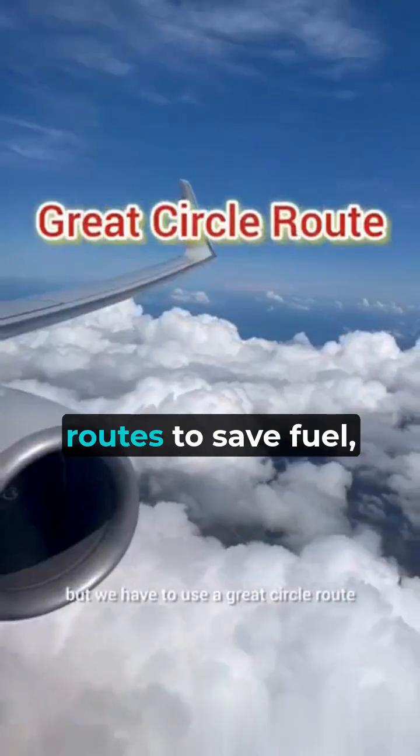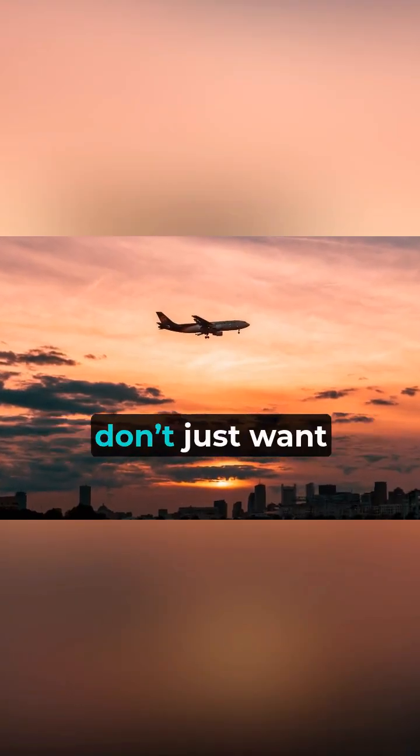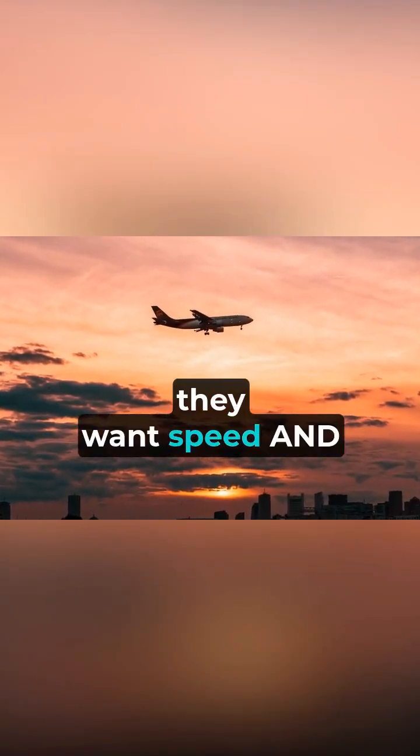Planes also use these routes to save fuel, avoid turbulence, and catch fast-moving jet streams that can shave hours off flight time. Airlines don't just want efficiency — they want speed and safety.